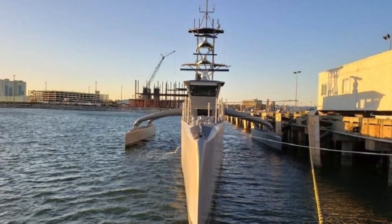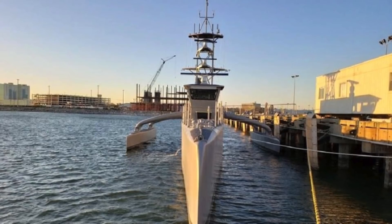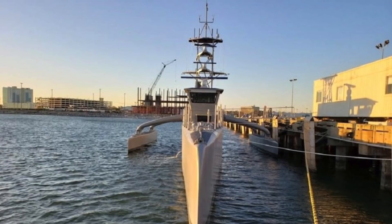In this video, Defense Updates analyzes how the U.S. Navy could use the autonomously operating Seahawk Medium Displacement Unmanned Surface Vehicle to build a Ghost Fleet. Let's get into the details.